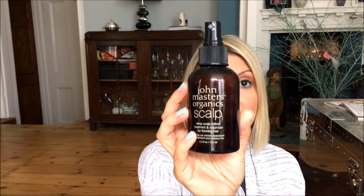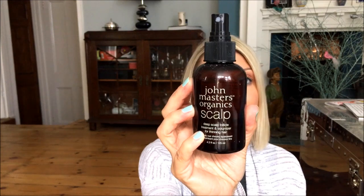I wish I hadn't bleached it — I do it every time. I'm giving it a break now and that's that. The other thing I've had for a long time is the John Masters Organic Scalp deep scalp follicle treatment and volumiser for thinning hair. This is fantastic. I love to use this in my roots — I just spray it on wet hair and it gives me that root lift, but it's also good to massage into the scalp, just get the follicles moving and bring your hair back to life.